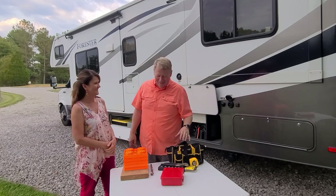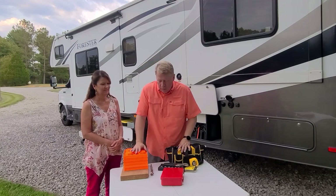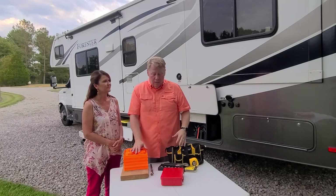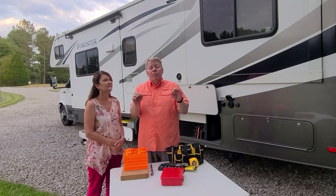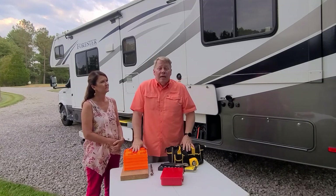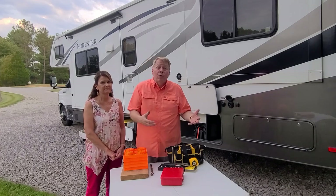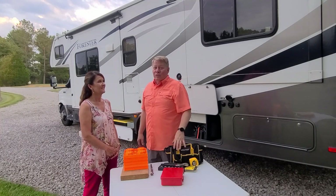So those are the 21 essential items broken down into categories: five sewer items, five water items, five electrical items, and six miscellaneous items. Remember, your rig is different — if you have a Class A, travel trailer, or fifth wheel, talk to someone with that type and see what their essentials are. Share this video with them and ask if there's anything you're missing.